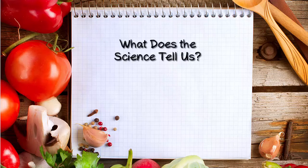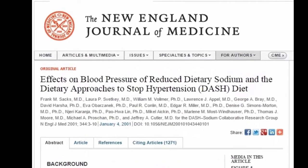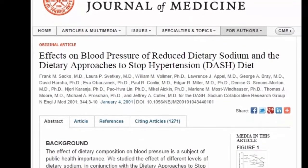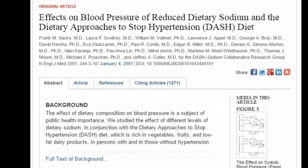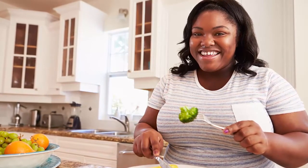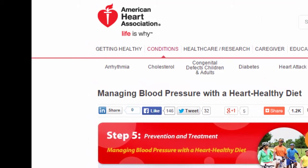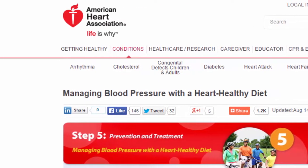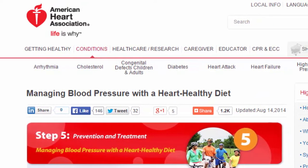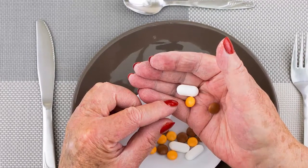What does the science tell us about the DASH diet and the management of hypertension? Studies published in the New England Journal of Medicine in 1997 and 2001, which have been substantiated through additional research, found that blood pressure dropped significantly among adults following a DASH eating plan when compared to the typical U.S. diet. When DASH was combined with reductions in dietary sodium less than 2,000 mg per day, blood pressure was further reduced. The American Heart Association published a scientific statement in 2006 supporting this approach. Further studies found that following the DASH eating plan can delay or prevent the need for medication for people with prehypertension.